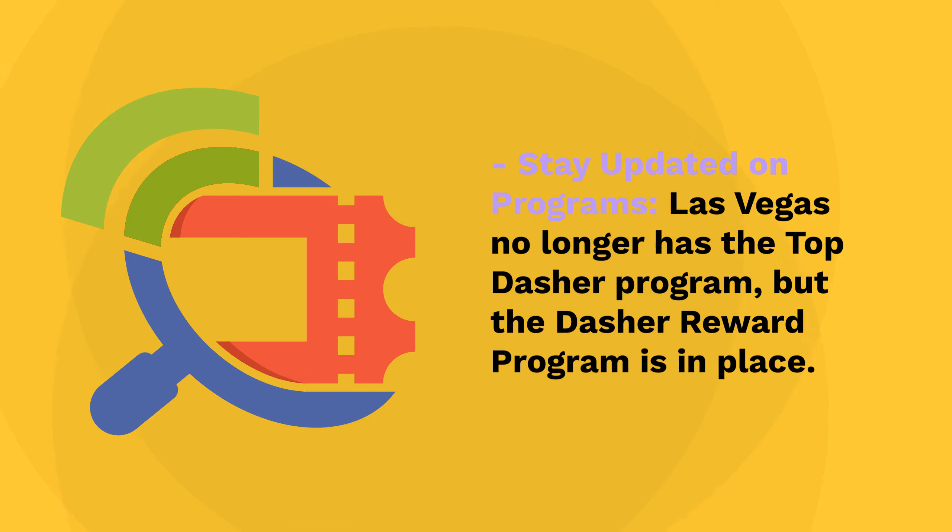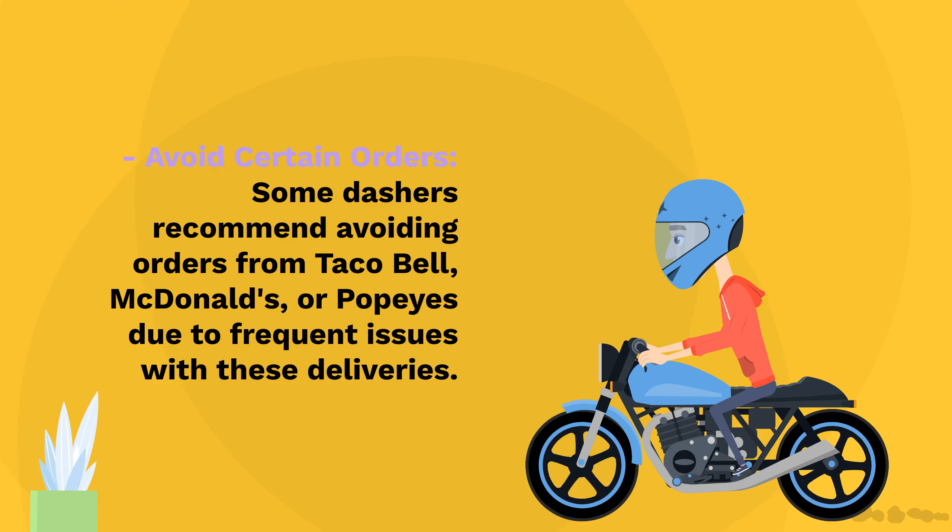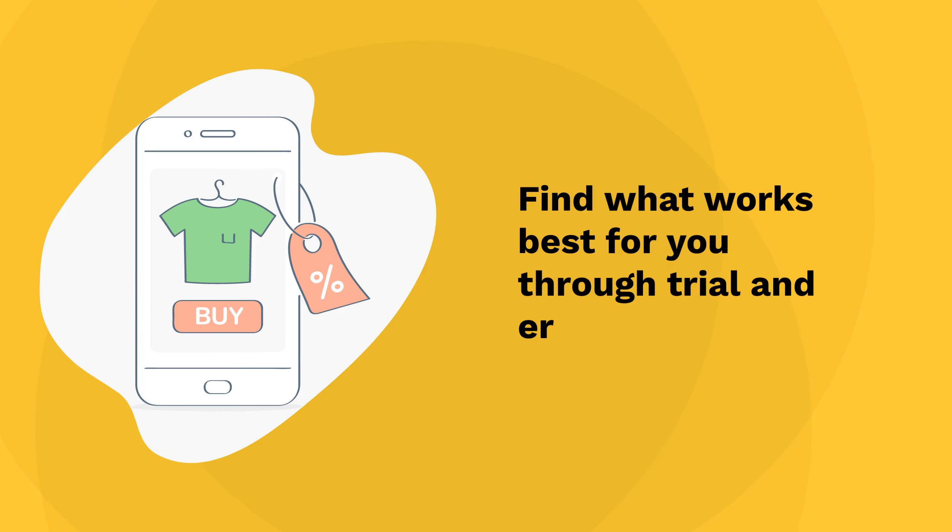Stay updated on programs: Las Vegas no longer has the top Dasher program, but the Dasher reward program is in place. Make sure you understand the benefits and how to qualify. Avoid certain orders: some dashers recommend avoiding orders from Taco Bell, McDonald's, or Popeyes due to frequent issues with these deliveries. Find what works best for you through trial and error.